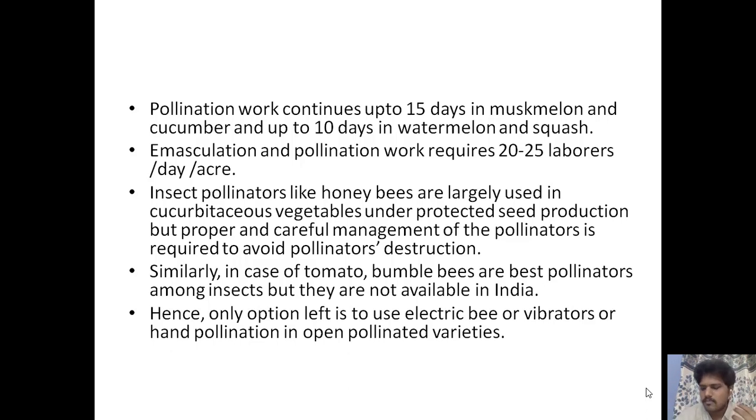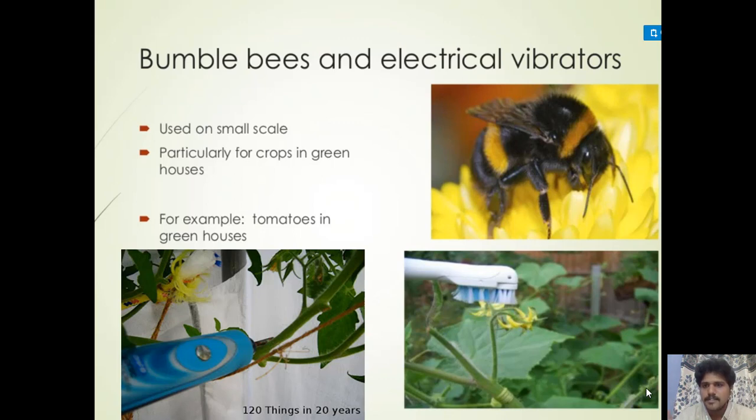In the case of tomato, bumblebees are the best pollinators among insects but they are not available in India. Hence the only option is to use electric bees, vibrators, or hand pollination in open-pollinated varieties. The picture shows a bumblebee at the top, below it a vibrator for collecting and dusting pollen, and to the left of the vibrator is the electric bee — a device that provides vibration to dust the pollen collected for pollination.